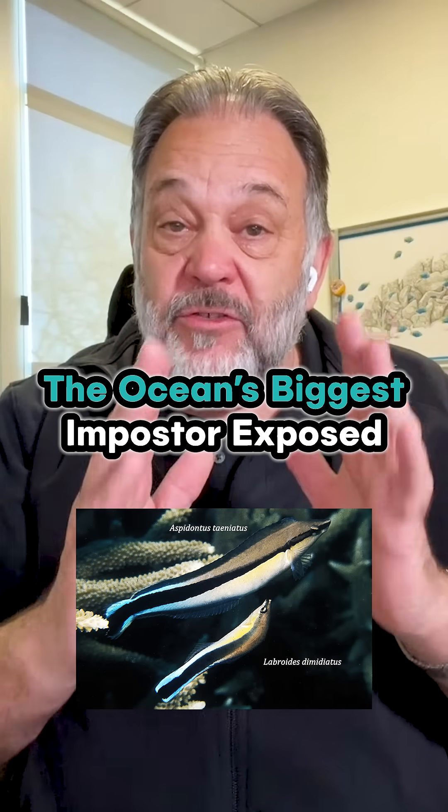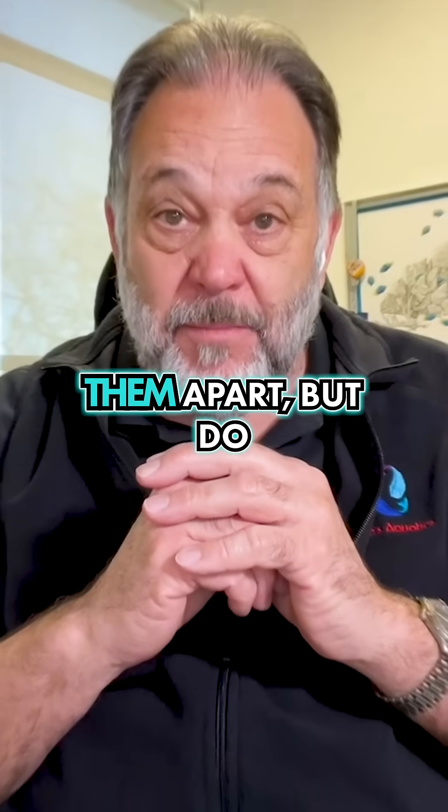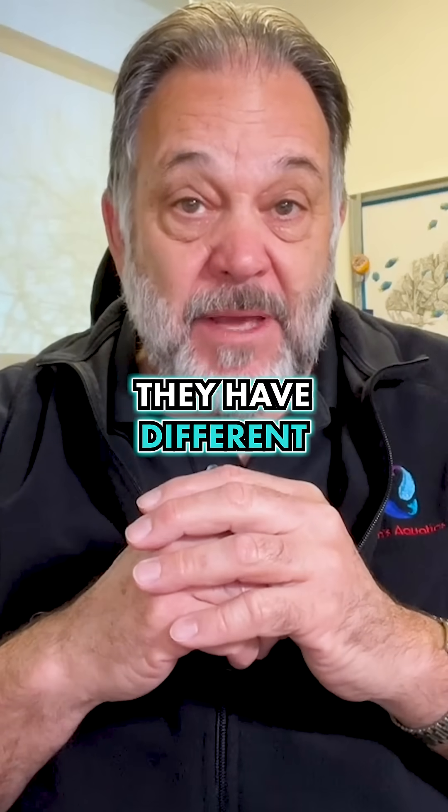Here are two fish that look so similar, even most experienced hobbyists can't tell them apart, but do they have different behaviors?